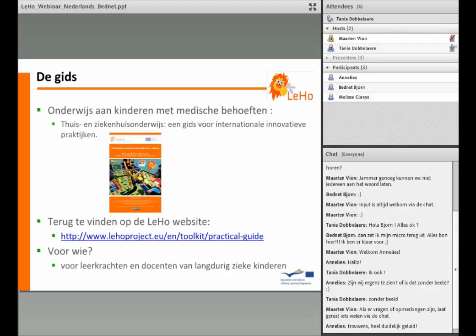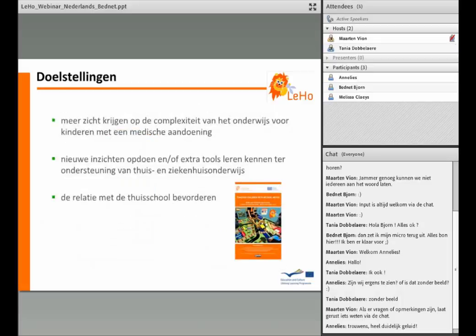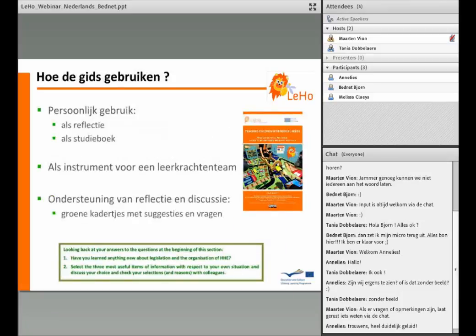Deze gids is bedoeld voor zowel leerkrachten als docenten van langdurig zieke leerlingen. De bedoeling is dat leerkrachten of docenten meer zicht krijgen op de complexiteit van het onderwijs voor kinderen met een medische aandoening, nieuwe inzichten opdoen en extra tools leren kennen ter ondersteuning van thuis- en ziekenhuisonderwijs, en dat leerlingen de relatie met de thuisschool bevorderen. Het e-book wordt het best gebruikt door groepen van leerkrachten, want het resultaat is groter als je ervaringen kan uitwisselen met elkaar.